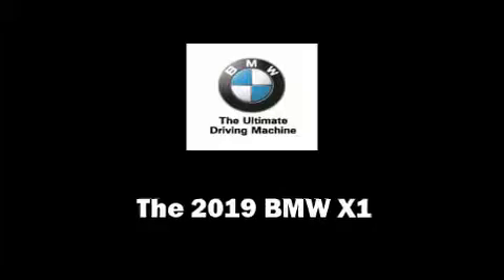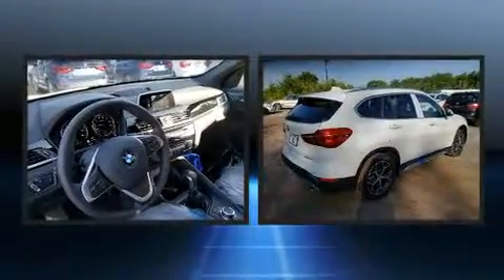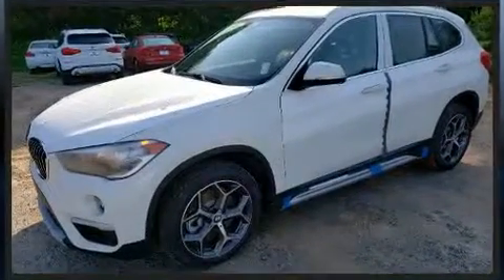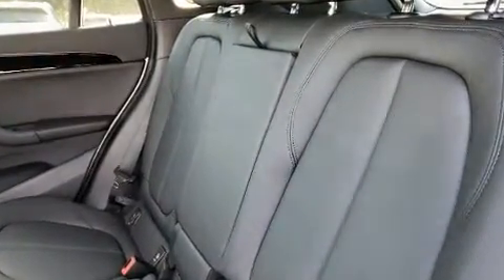Get excited about the 2019 BMW X1. It features a front-wheel drive platform, an automatic transmission, and a two-liter four-cylinder engine. The engine breathes better thanks to a turbocharger, improving both performance and economy.